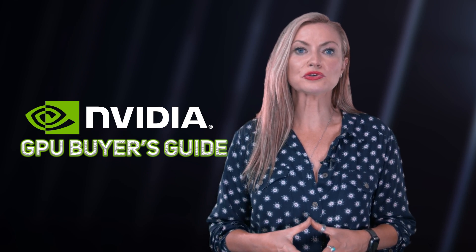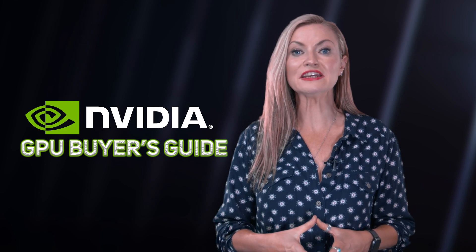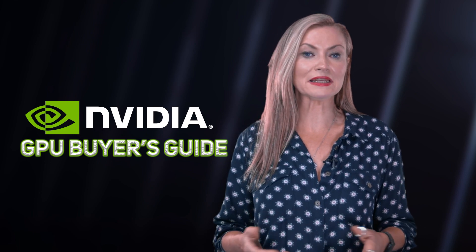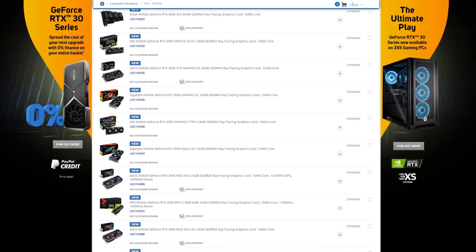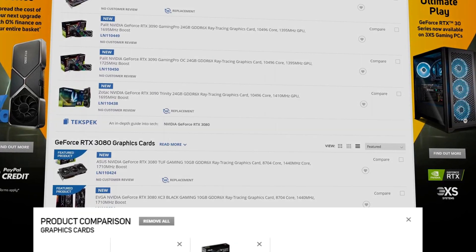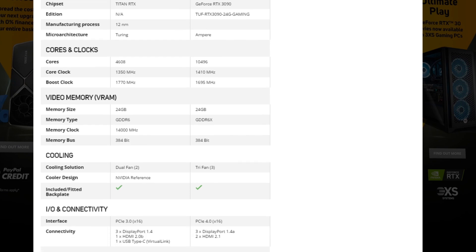Once you've narrowed down your GPU choice, it's also good to note that each manufacturer will offer some unique features to these cards, such as boosted clock speeds and RGB lighting. Scan sells the full range of all the cards mentioned, so be sure to browse the website and make use of our helpful comparison tool to see the specs side by side.